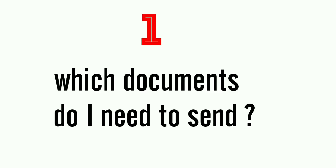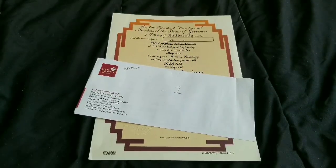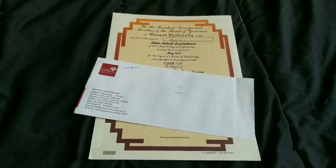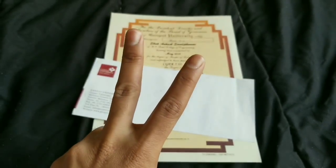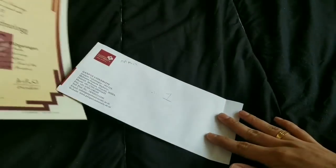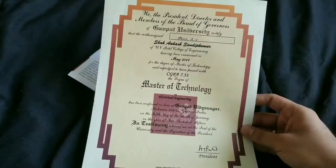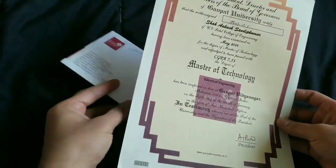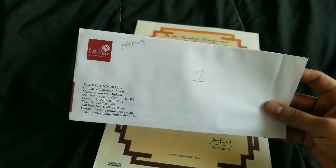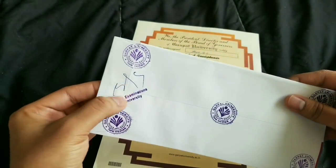The most common question is: which documents do I need to send to World Education Services? Remember, WES is only asking for two documents. The first one is a photocopy of your degree certificate — mark my words, photocopy, not the original one. The second one is a transcript, which is known as a statement of marks, and it should be sealed.